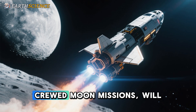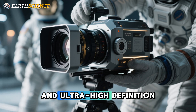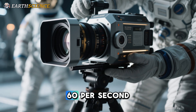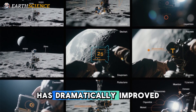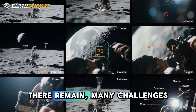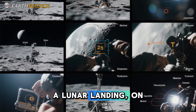Soon, NASA's Artemis crewed moon missions will be flying with high-definition and ultra-high-definition color cameras with frame rates of up to 60 per second. But even though the technology has dramatically improved since 1969, there remain many challenges for successfully documenting a lunar landing on video.